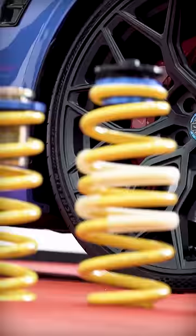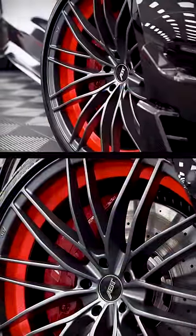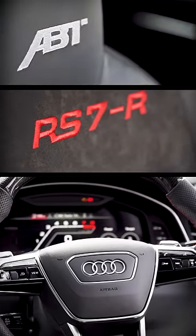When it comes to suspension, ABD add their own height adjustable springs, and on those attach these incredible HR 22-inch wheels. On the interior, ABD stitching on pretty much anything you can find.